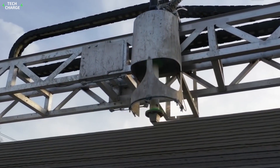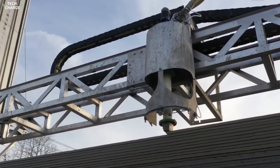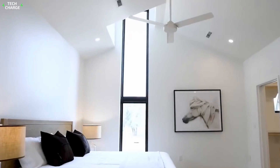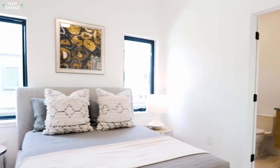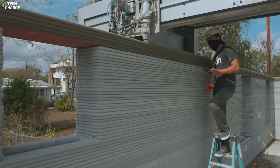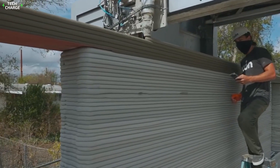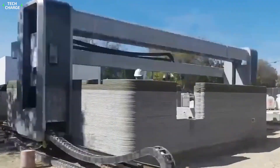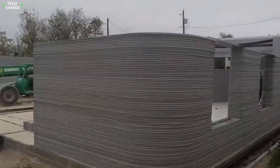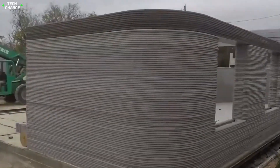Soft, organic forms closer to the ideal as nature would have it are now simpler to construct with this technology, resulting in a more stimulating and fascinating built environment. Homes of the future won't have thousands of separate components, but rather a single cohesive whole that's tailored to each particular family. 3DCP is all about sustainability — as a team, they take a comprehensive approach to project development and design. Working with only one material or in isolation from the rest of the structure is neither sustainable nor productive.